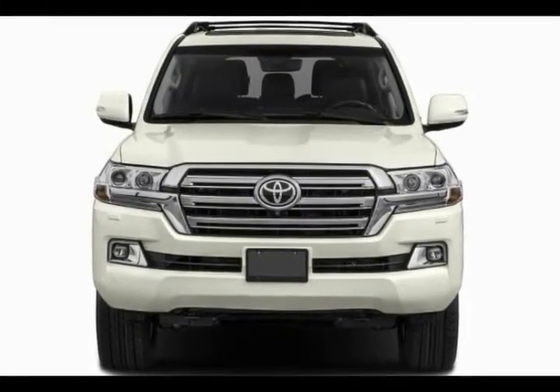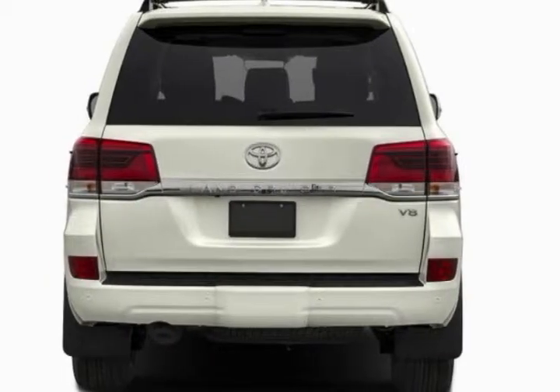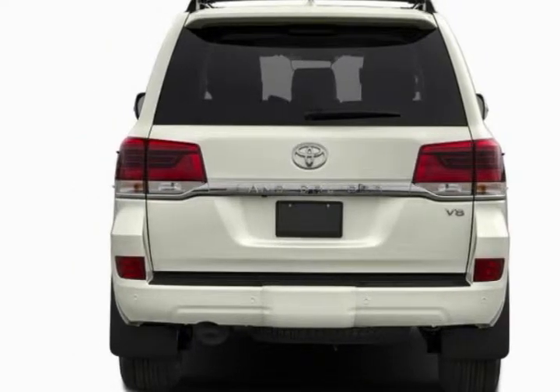The Land Cruiser hasn't been overhauled since 2008, although it received updates to styling, technology, and a new transmission for 2016.